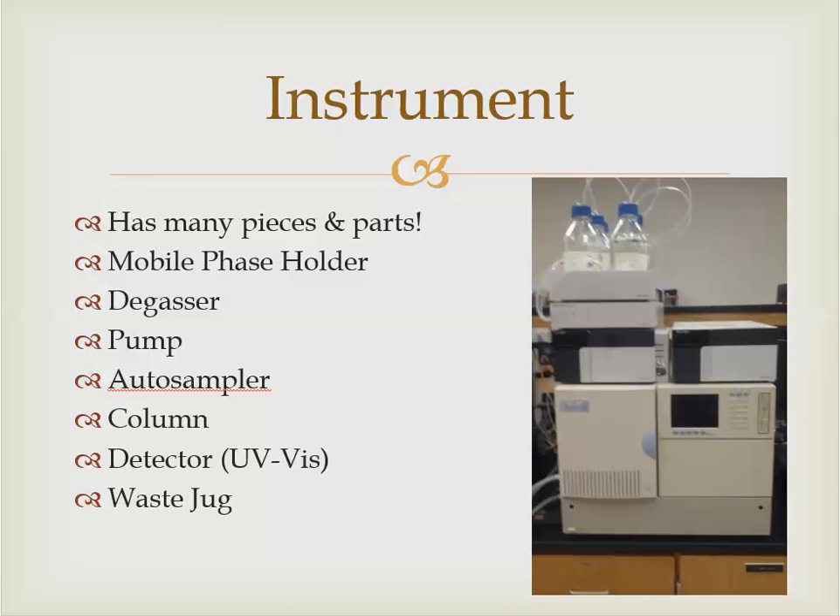Let's take a look at our instrument again and list the pieces and parts we'll be covering in upcoming videos. The autosampler is down at the bottom. We need to look more closely at each piece so that when you come in to run samples, this is not foreign territory for you. You can open the doors and say, 'I remember what that looks like and what it does.' That's the purpose of these videos — so you can get hands-on immediately without needing a face-to-face lecture.